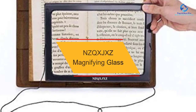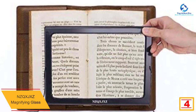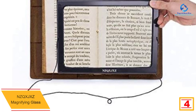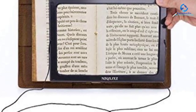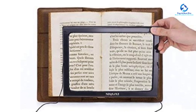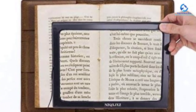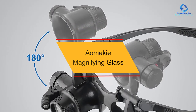At number four we have the NZQXJXZ magnifying glass. This magnifying glass comes with a lightweight and compact design, making it easy to carry. It has a distortion-free lens that ensures the highest level of clarity. It has a well-made base to prevent tipping. If you want an easy way to read fine prints, this is worth trying. It has a rectangular shape that allows you to access the whole page, and is backed by a ready-to-serve technical team.